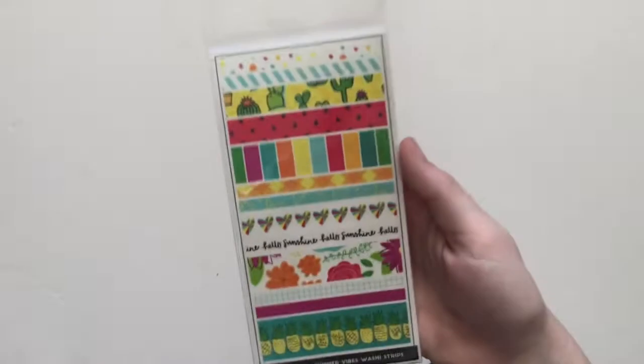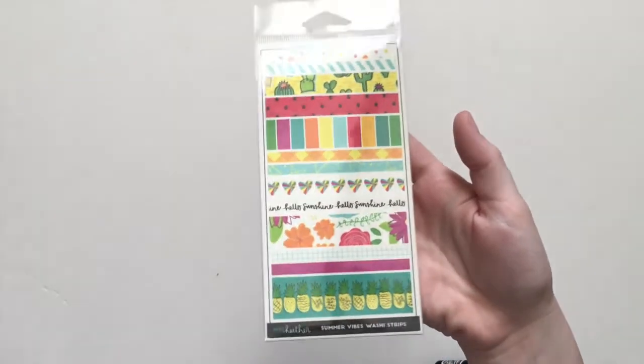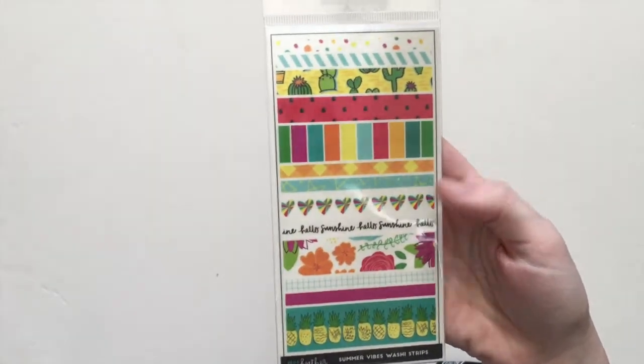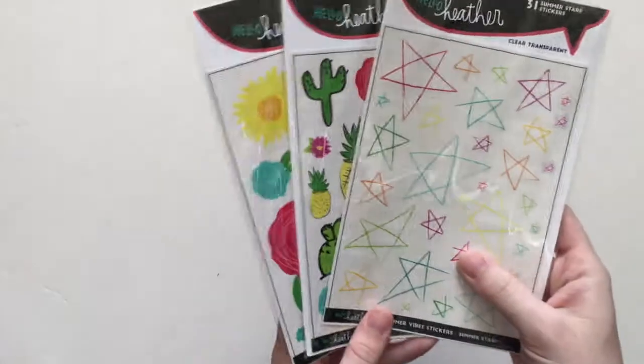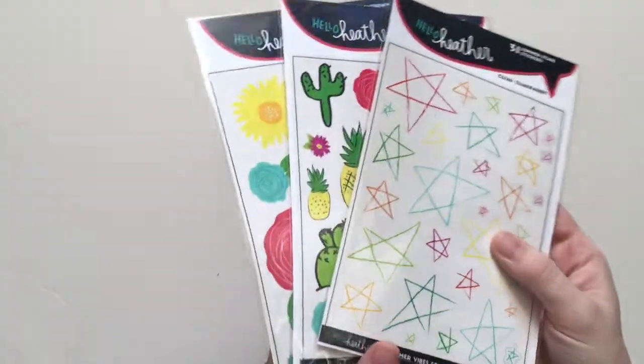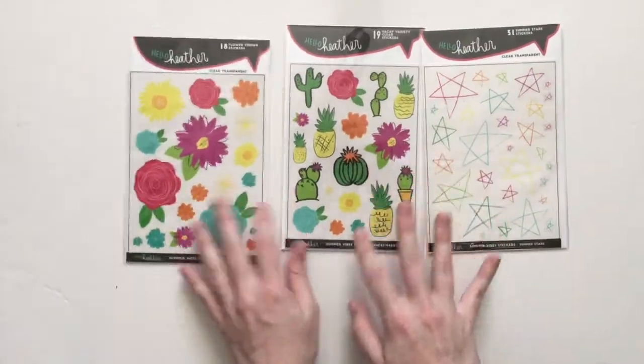Let's go with some stickers. We got our washi tape set, which I think is so fun. It's on a transparent paper, so whatever you put it on you're going to be able to see through — it's kind of like a vellum paper actually. And then this time, Melissa made some clear stickers which look so awesome. These three sets are clear.